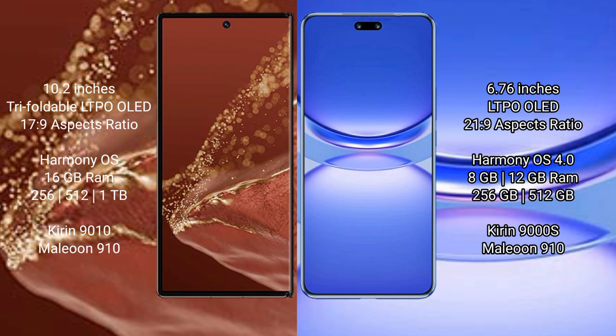Both the Huawei Mate XT Ultimate and Huawei Nova 12 Pro run on the HarmonyOS operating system. The Huawei Mate XT Ultimate offers 16GB RAM with 256GB, 512GB, or 1TB internal storage, powered by the Kirin 9010 processor.